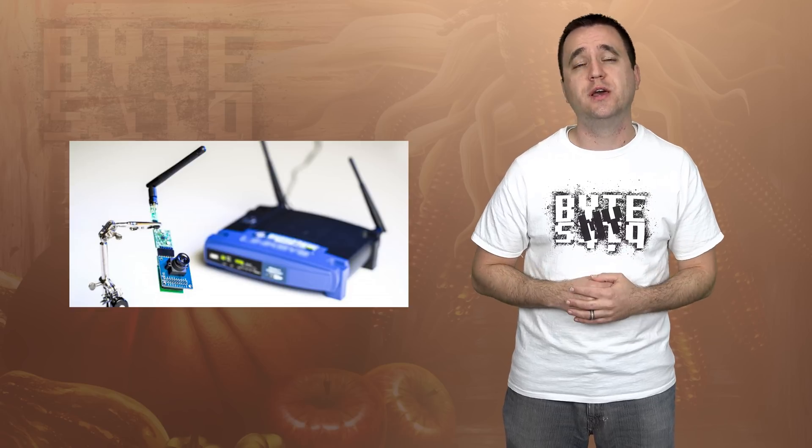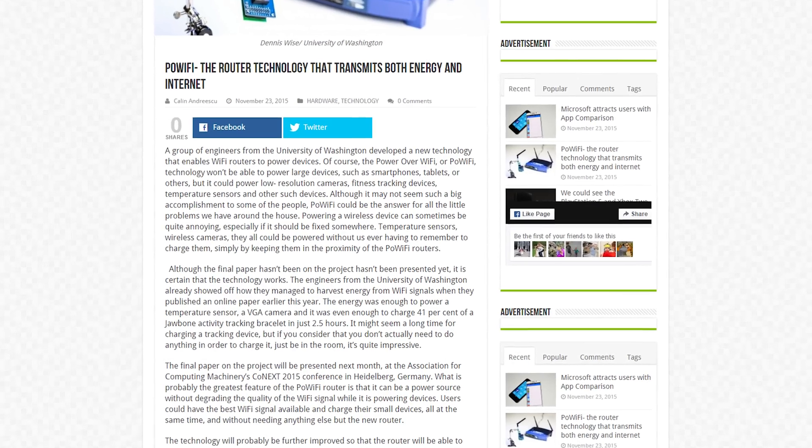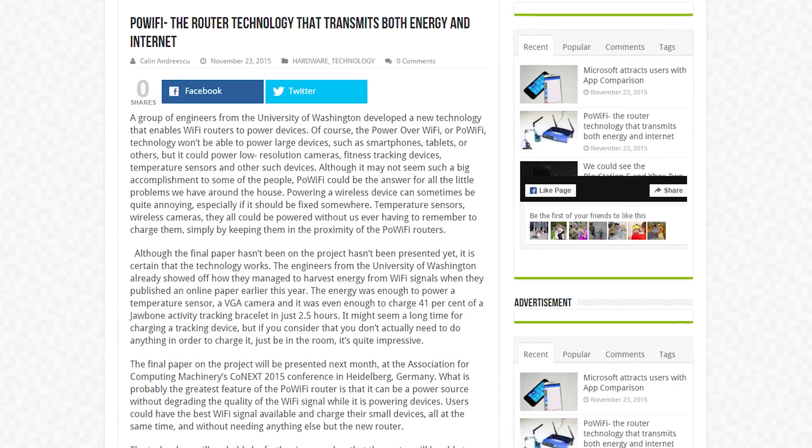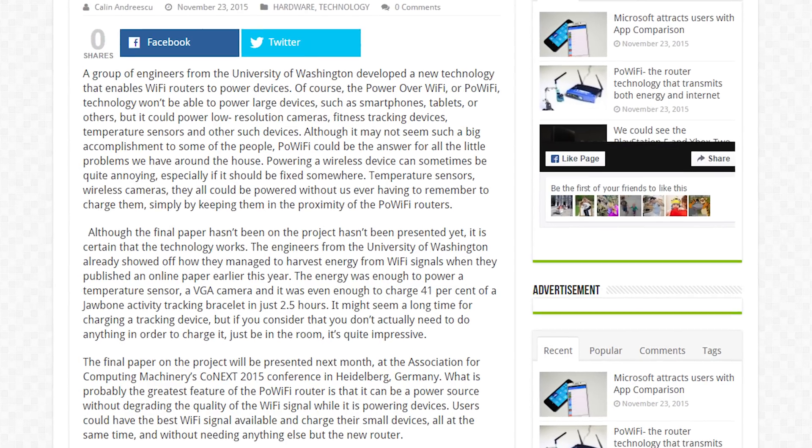how cool would it be to power or charge your devices using the available Wi-Fi signal in your house? Engineers from the University of Washington have come up with a new way to do just that. Creatively called Power Over Wi-Fi, the new system can draw from the available 1W of power that exists from standard Wi-Fi routers and turn it into a usable power supply without hindering the performance of the Wi-Fi signal.